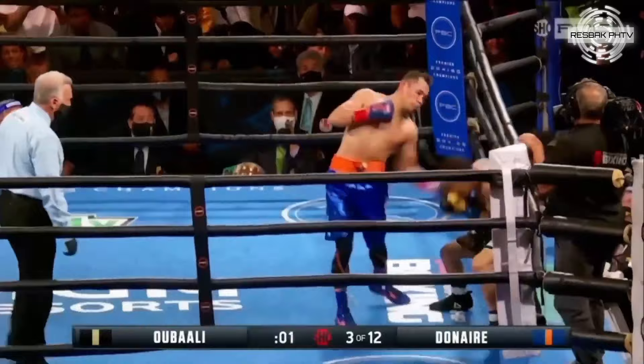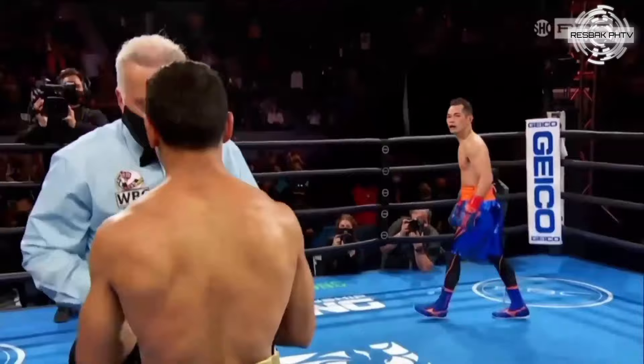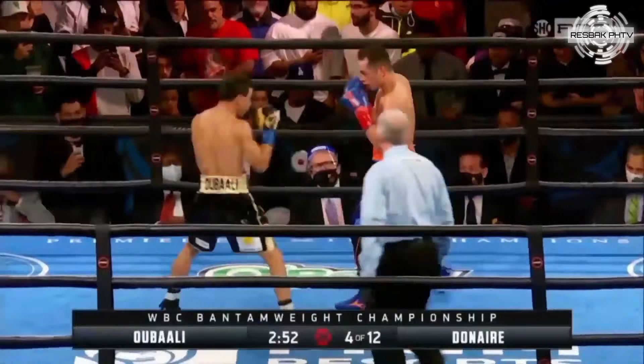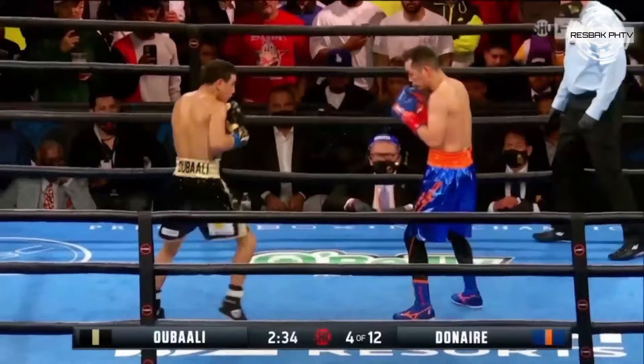Ubali comes back and staggers Donaire, then Donaire responds with the Filipino flag flying. The referee counts — five, six, seven, eight. There's a review at the table. That left hand — high trauma. That punch came before the bell, but the ref is saying it came before the bell. That was a big job by referee Jack Reiss allowing the fight to continue.